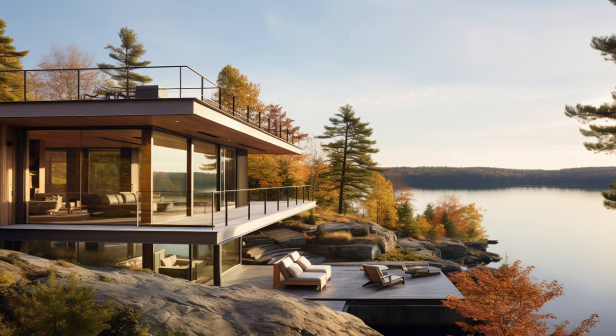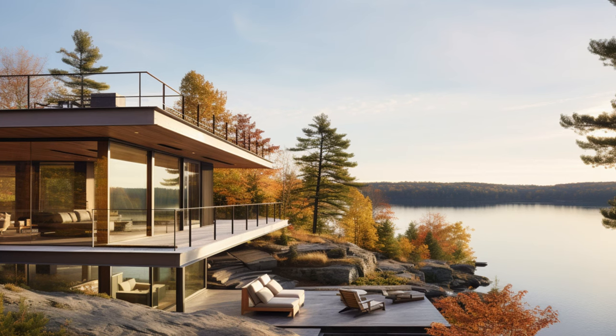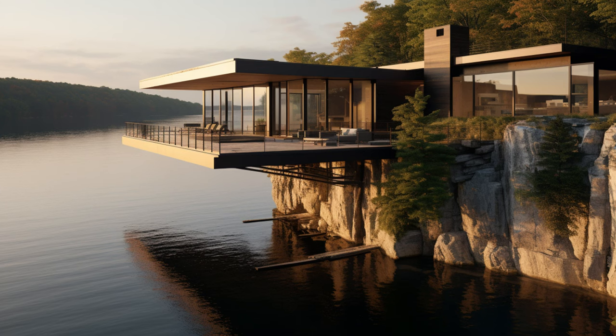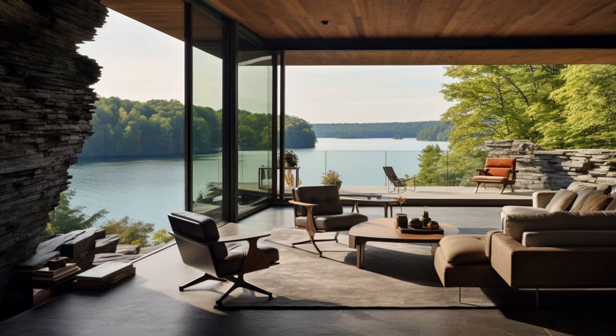Immerse yourself in the captivating fusion of nature and architecture as we explore how floor-to-ceiling windows gracefully blur the lines between the interior and the breathtaking landscape, creating an unparalleled sense of openness and harmony.